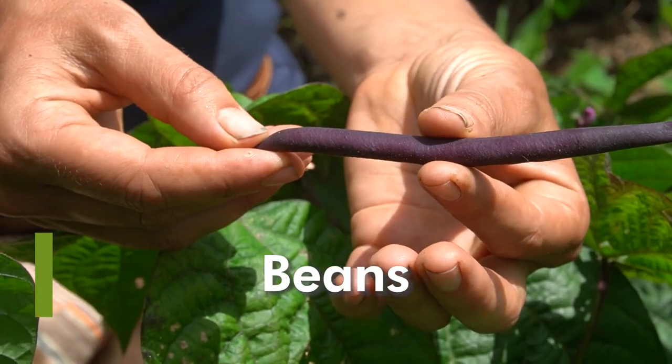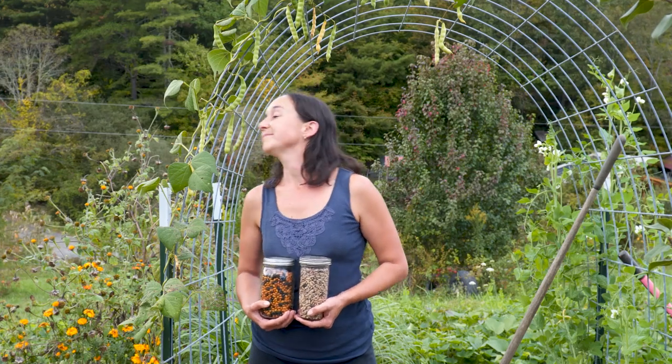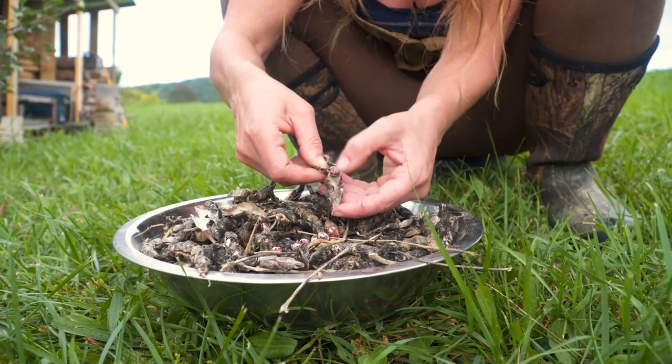Beans are a super rewarding crop to grow, in part because they fix their own nitrogen, which means they bring nitrogen into the soil and can thrive even in poorer soils. There are lots of different kinds: some for dry beans and some for snap beans or fresh bean pods. There are also cowpeas and garbanzo beans that grow well in different climates. Dry beans store well dried in jars, and green beans can be pickled, frozen, or canned.